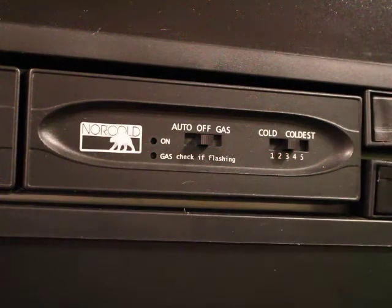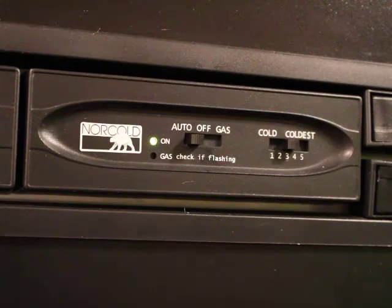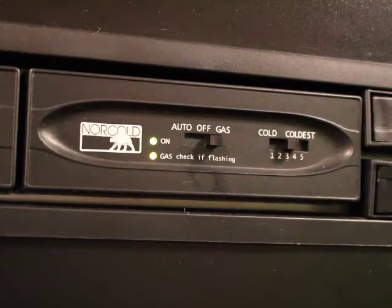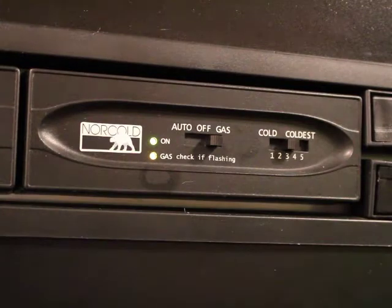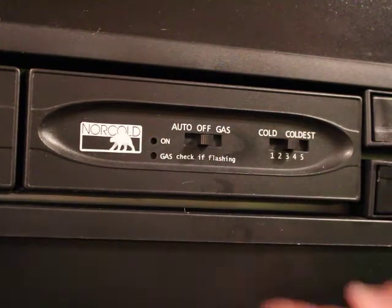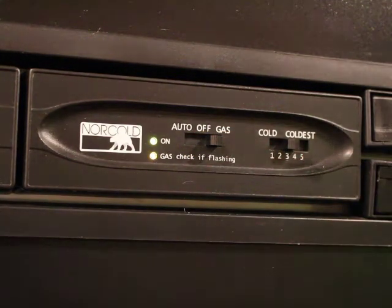Located on the fridge are the controls to turn it on using electricity or propane. To the left, 'auto' is for electricity — that's if you have full-time power at your site. To the right is to run the fridge off of propane or gas — that's if you don't have full-time power. When you move it to gas, you'll see an orange gas light. If that's solid, everything is good to go. If it starts flashing, that means you've either run out of propane or there's an air bubble in the gas line — turn the fridge to off, wait 10 to 15 seconds, then turn it back on. The temperature setting of 3 or 4 is usually sufficient.